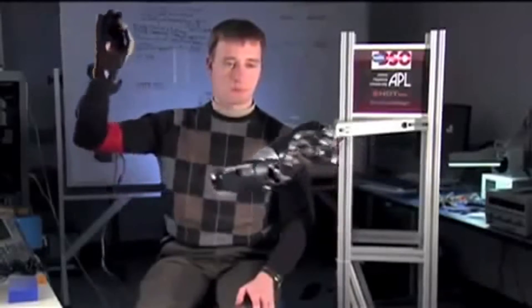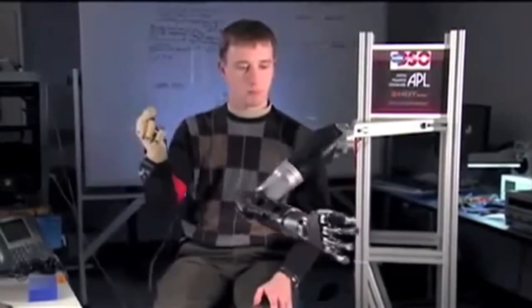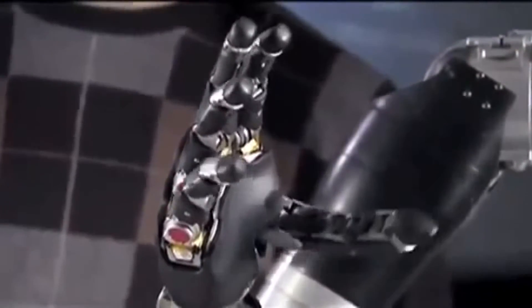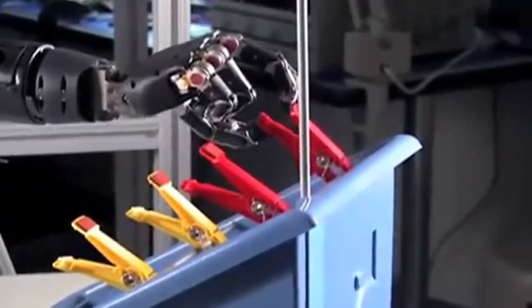And here it is. It moves in all 27 ways that the human arm moves. It couples advanced robotics with brain-machine interface technology and is being fast-tracked by the FDA, so we can all be Jean-Claude Van Damme. Cyborg.